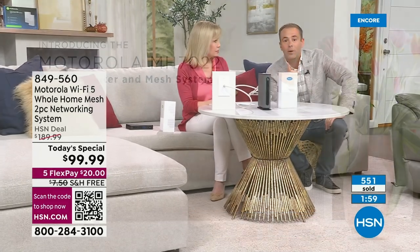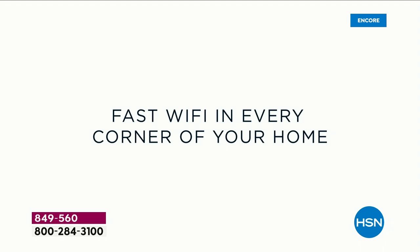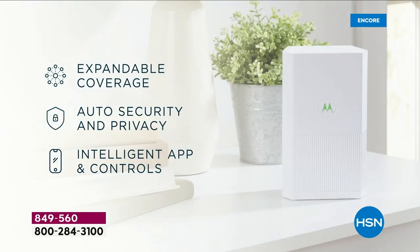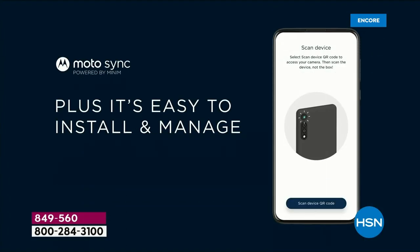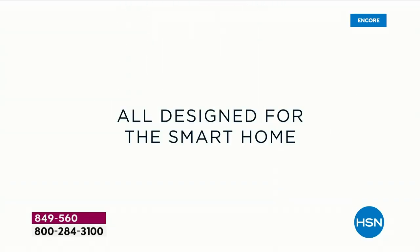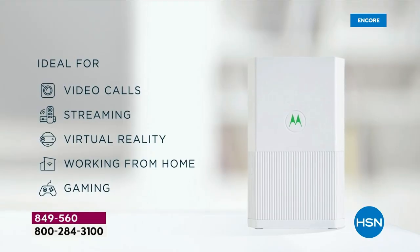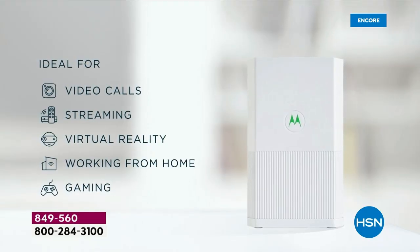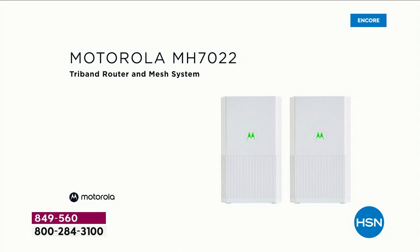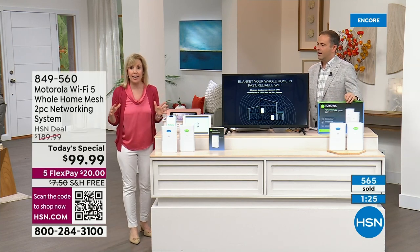In the app, run a speed test and you'll be able to see your upload and download speeds. Cybersecurity is such a hot topic right now. This is the only company we know of that gives you free lifetime cybersecurity on all of your devices. Typically, with another router, you might get a month or three months free, and then you have to pay for cybersecurity.